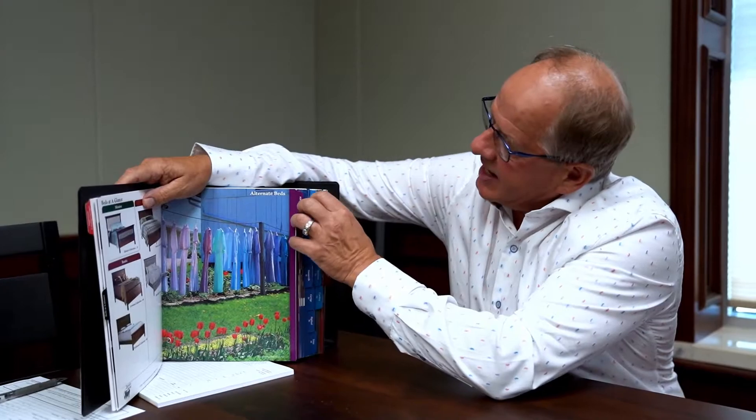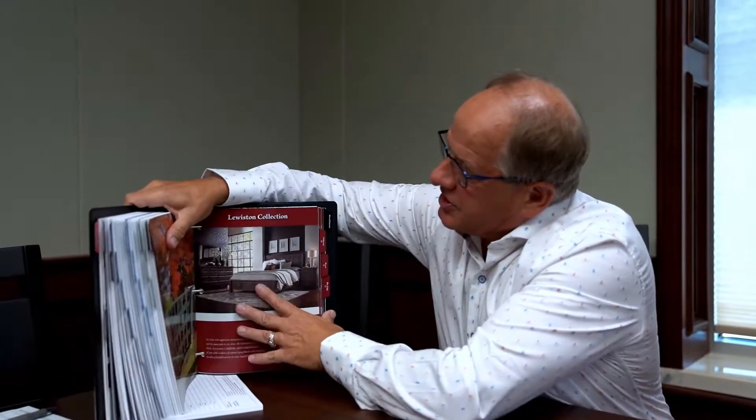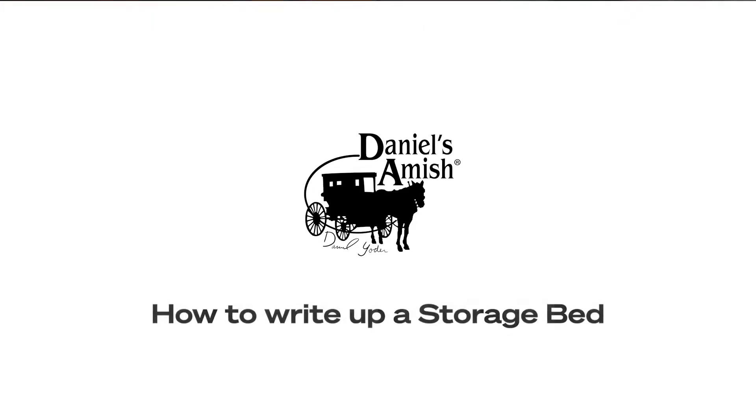Today we're going to write an order. We're going to go to the red tab in the back and go to a collection called the Lewiston. Lewiston is extremely popular and we're going to show you how to write an order. Most of our stores have a Lewiston sleigh bed on the floor. We know how important pony drawers are — it's the number one storage configuration we feel in the industry. We're going to write that sleigh headboard with a pony drawer configuration.